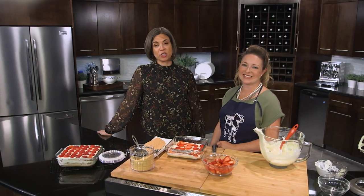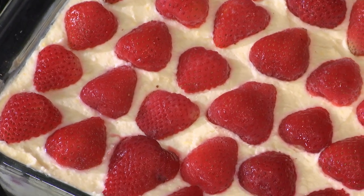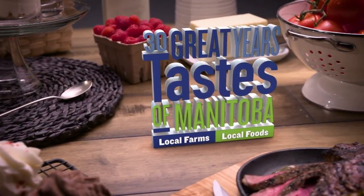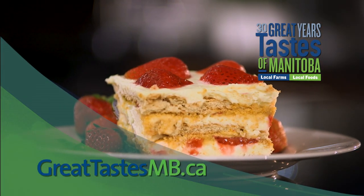I can't wait to see what Erin's going to do with all of these amazing recipes we've done today with Sarah. Stick around — we're going to bring Erin back in just a sec on Great Taste of Manitoba. You're watching Great Tastes of Manitoba, brought to you in part by greattastemb.ca — local farms, local foods.